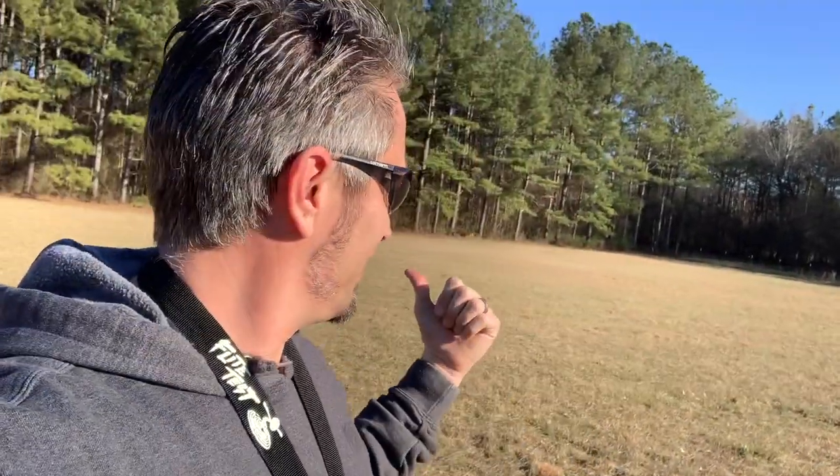In my defense, our front field here has got pretty long grass — it's kind of thick and there's lots of deep ruts. That being said, I could do better. But it's not all my fault — it's half the pilot and half the land. And if you heard someone in the background giving me some encouragement, that was Wifey coming back from the store at the perfect moment.